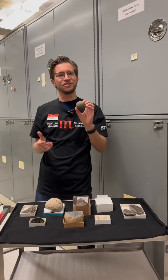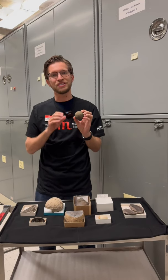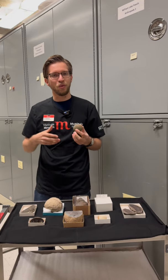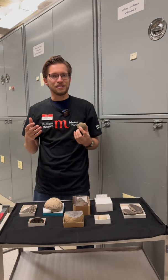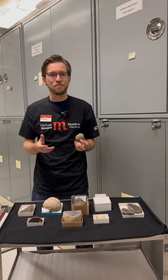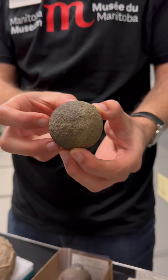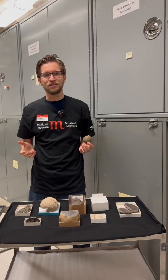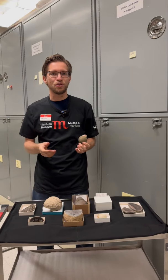We get a lot of calls at the museum from people finding very similar specimens to this one, and often people are wondering whether these might be some sort of fossilized egg, like a dinosaur egg, or perhaps they're something that's man-made. Some of them can look so perfectly round that it's hard to imagine otherwise, but the real answer may actually surprise you.